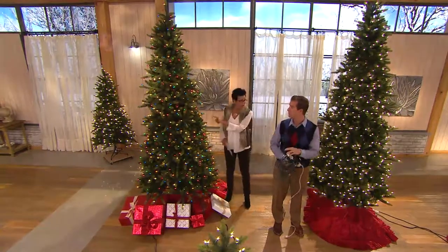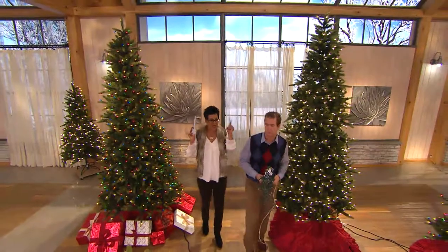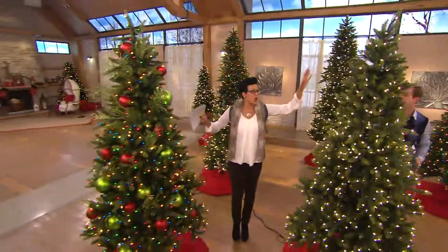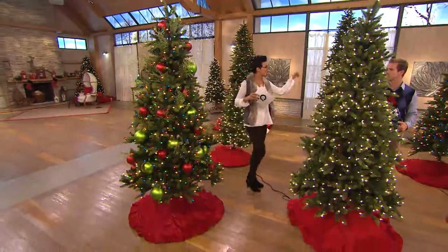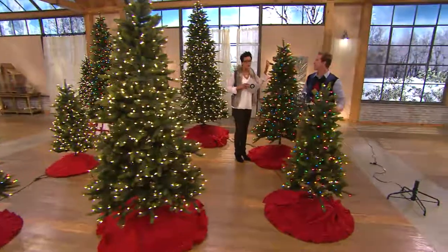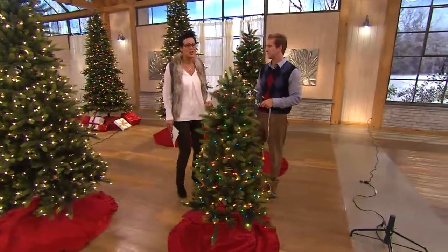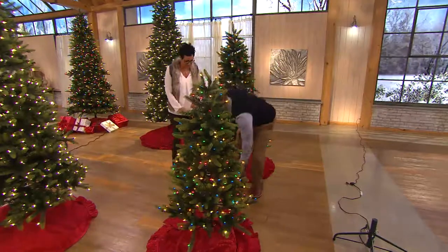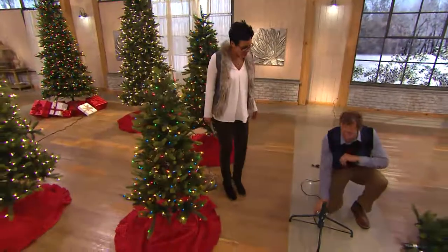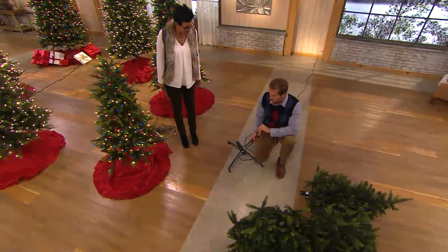Starting here at the nine-foot tree with multicolored lights, then the nine-foot clear, then down to the seven and a half foot — clear and multi — then the six and a half foot multi and the five foot multi. We're also showing the six-and-a-half-foot clear tree with our instant power technology, which really separates us from the market. Instant power means incandescent lighting — available only through Bethlehem Lights — where lights come on as each section is added.